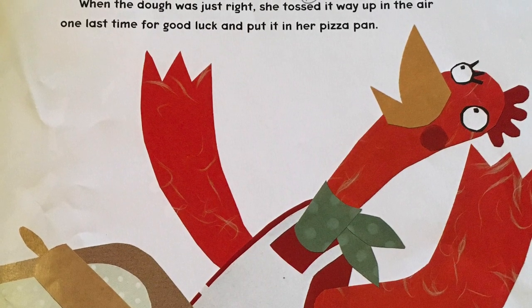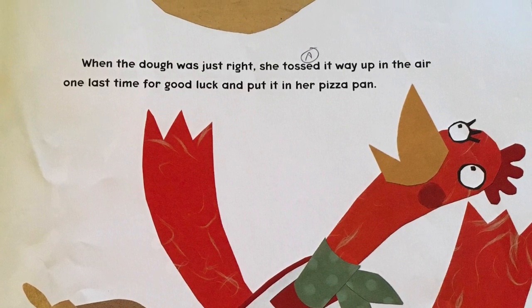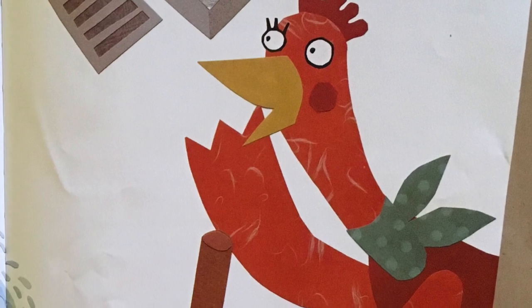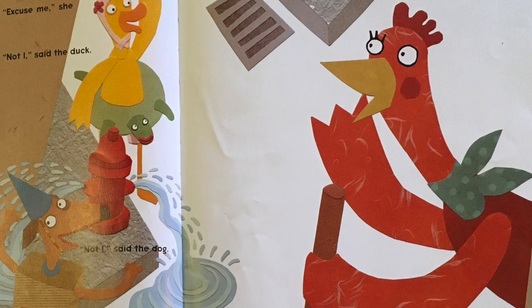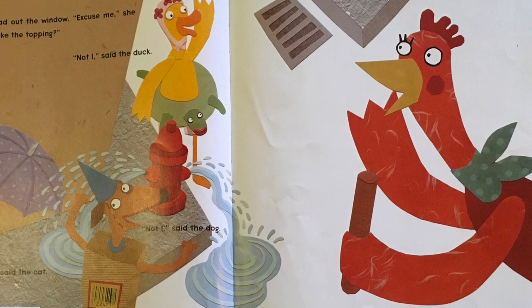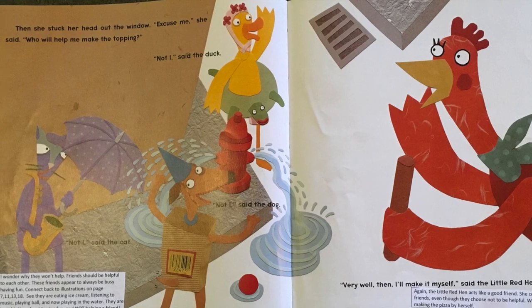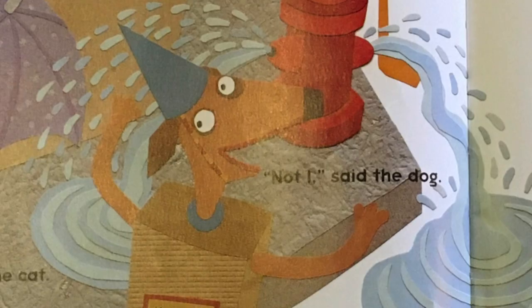Boys and girls, go ahead and throw up your pizza dough into the air. Let it twist around and catch it. Perfect. And now let's put it on the pizza pan. Then she stuck her head out the window. Excuse me, she said. Who will help me make the toppings? Boys and girls, what do you think her friends are going to say? Not I, said the duck. Not I, said the dog. Not I, said the cat.